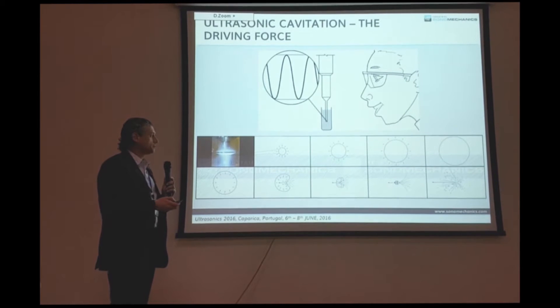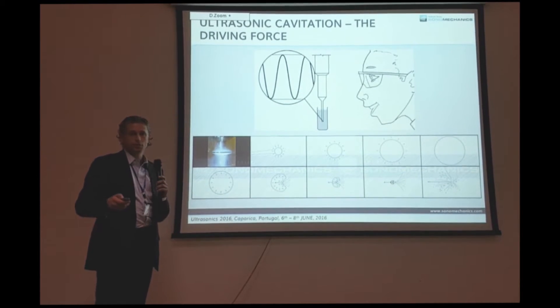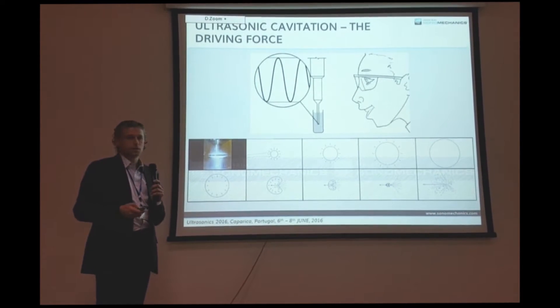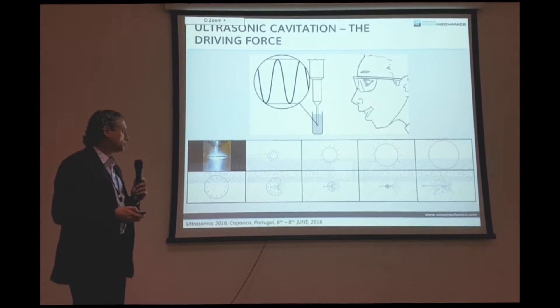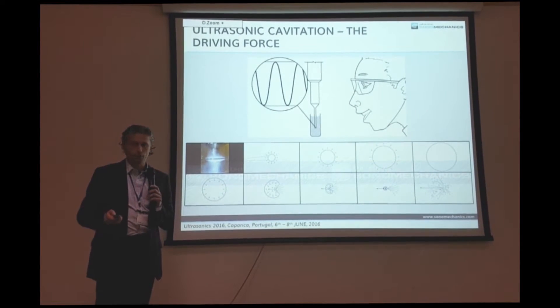Briefly, it's the formation of bubbles that have the ability to later implode, creating microjets with tremendous forces that create mechanical effects — breaking particles, making nanodroplets. Also, extreme physical conditions, high pressures, and extreme temperatures, which drive chemical processes forward.